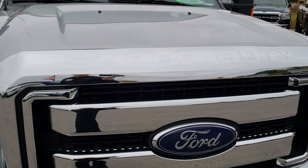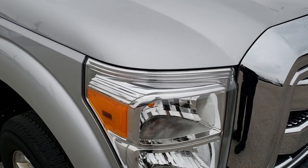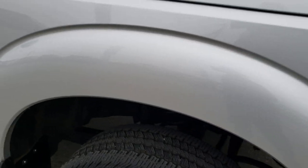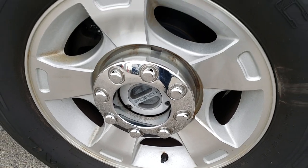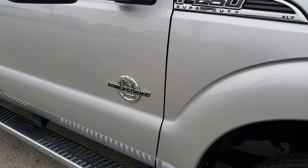Didn't see any dents or dings on the hood. The front grille and Ford logo is in excellent condition. Passenger side fender — didn't see any dents or dings on that. And the passenger side tire, no scuffs or scrapes on that either.